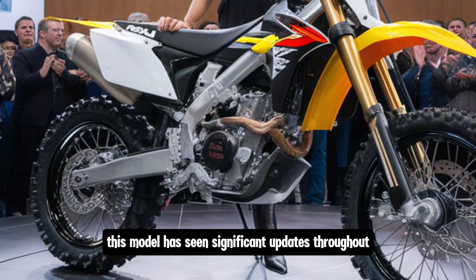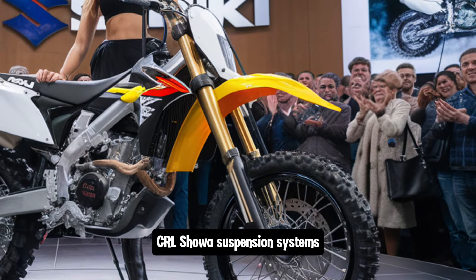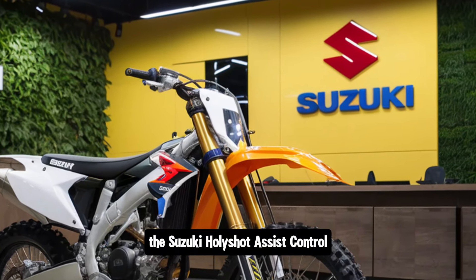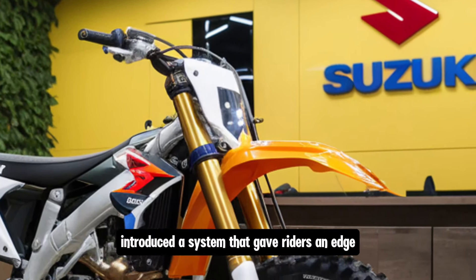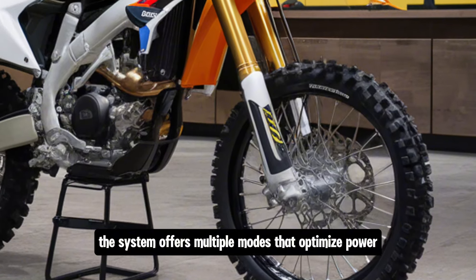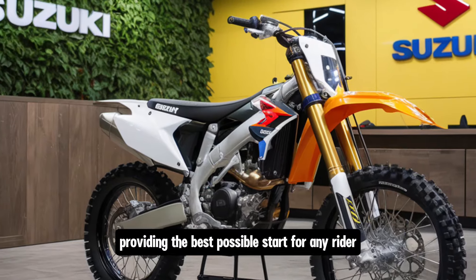This model has seen significant updates throughout the years, with technological advances such as the Suzuki Holeshot Assist Control system, Showa suspension systems, and an ever-evolving chassis that gets lighter and more rigid with each new model. The Suzuki Holeshot Assist Control, or S-HAC, introduced a system that gave riders an edge at the start of races, which in motocross is crucial. The system offers multiple modes that optimize power delivery based on track conditions, providing the best possible start for any rider.